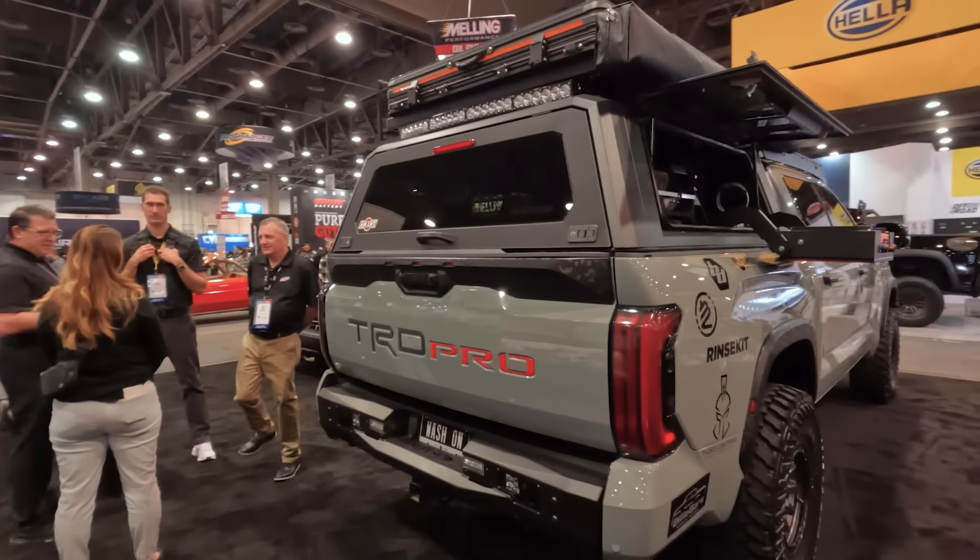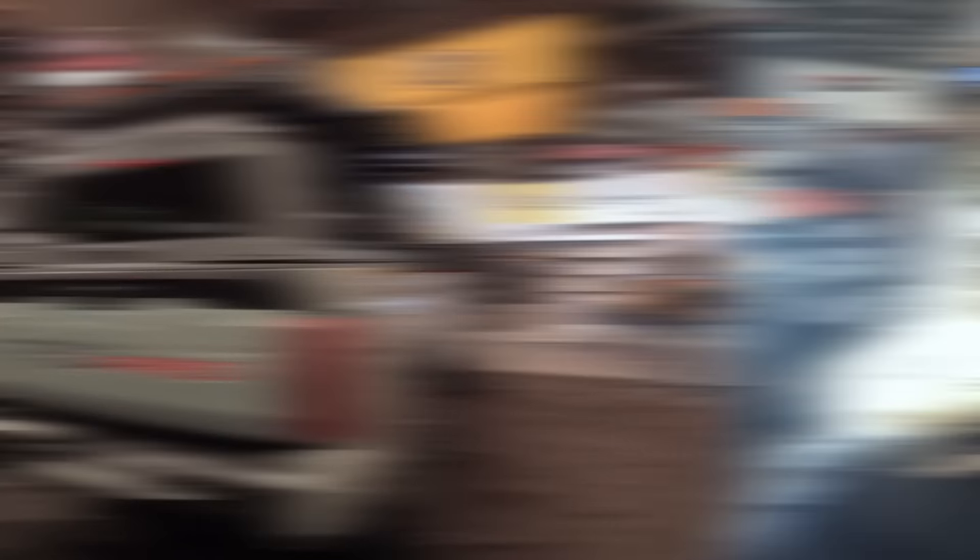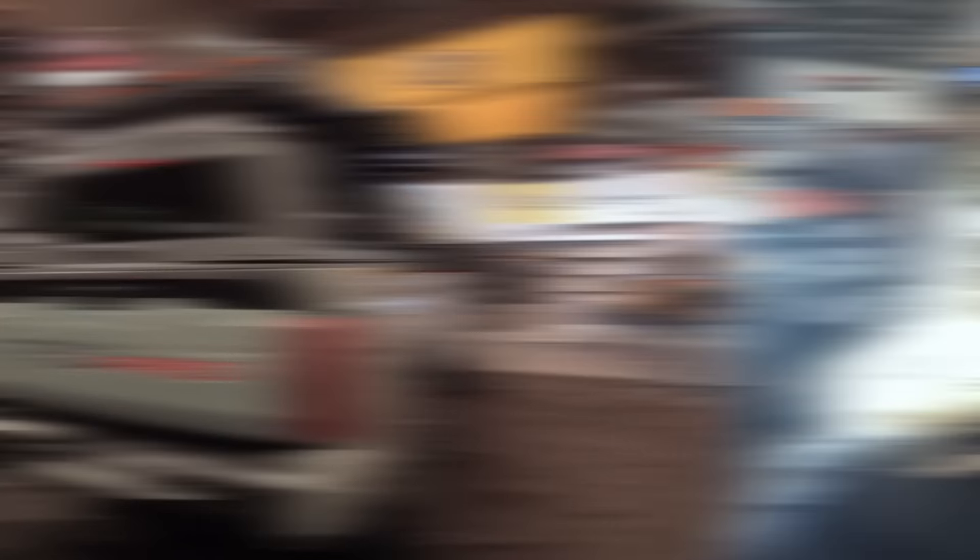A pretty sick suspension and wheel setup — Yokohama 37-inch tires, 17-inch very sleek black rhino wheels. And of course, a very beefy King suspension. You have more lighting on the back as well as a camper. This thing is set up to go places. I love it.